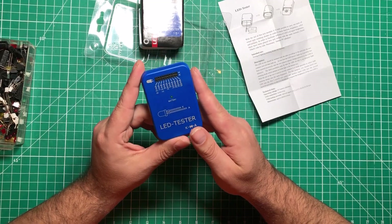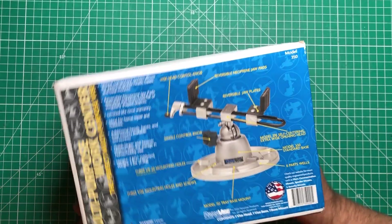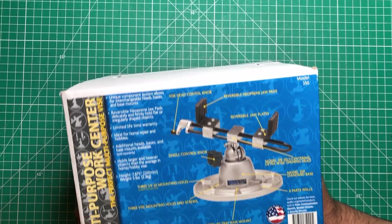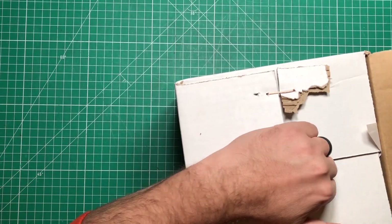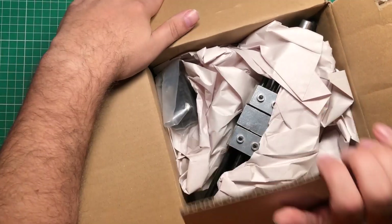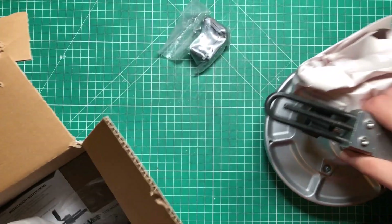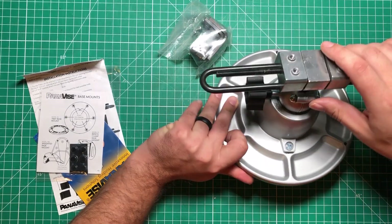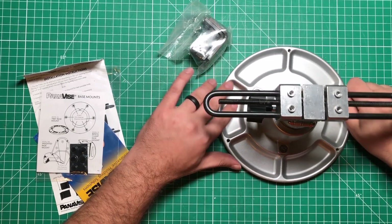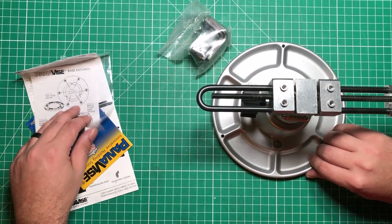They sell them on eBay, AliExpress, and Amazon — I'll have a link in the description. Next up, this is the reason the camera was up so high: this is the Pana Vise, a multi-purpose work center vise. This is a luxury item — my wife asked what I wanted for Christmas and this set her back about a hundred bucks. It's mostly already together. You can buy it in different pieces — the vise, various arms, and the base separately.